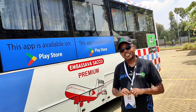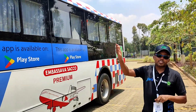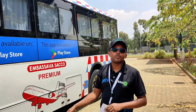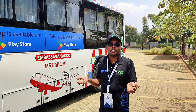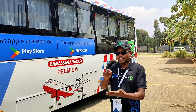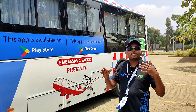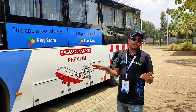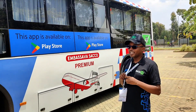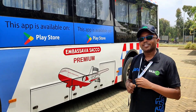On fares: the bus is owned by Ambassador Sacco and charges normal matatu prices — it's not more expensive despite the premium service. Even better, through the Journey app you can pre-book your seat, see the full schedule, select your seat, and avoid queuing at the stage entirely.